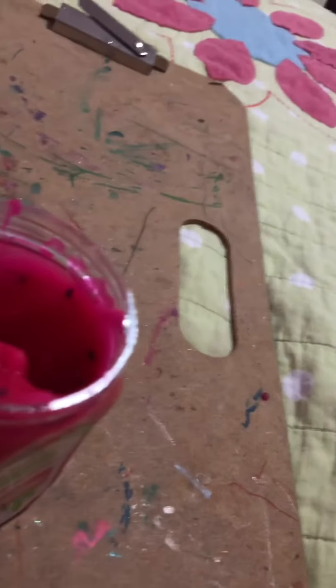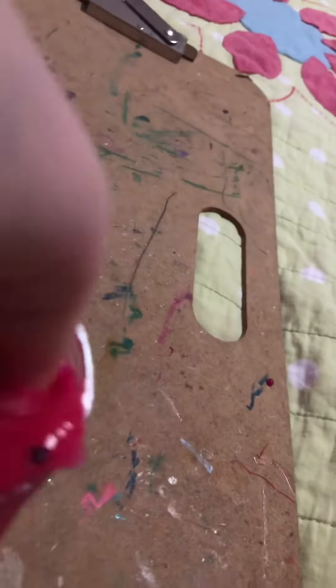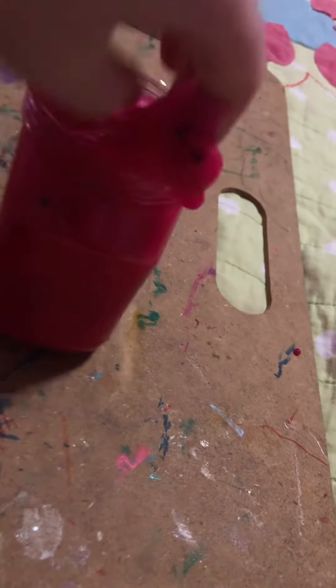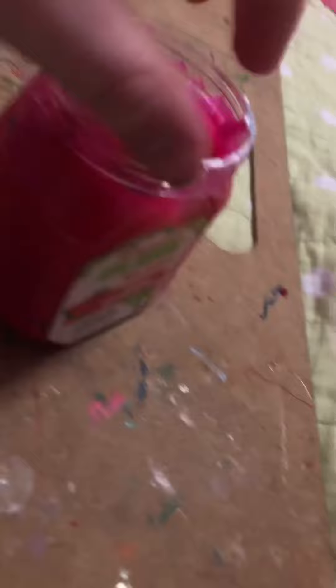ASMR is amazing. Oh, look at these cute little black beads. They're so cute, there's so many. Wow, this is like a real watermelon. This Nickelodeon watermelon slime is amazing.